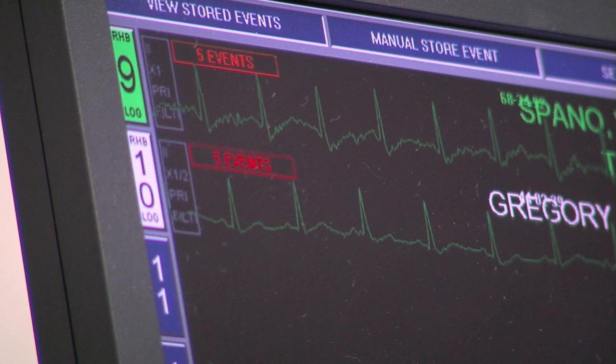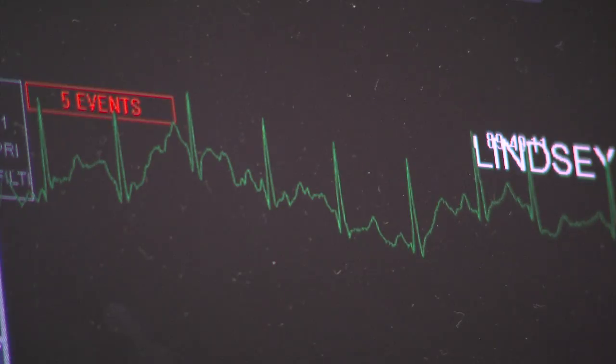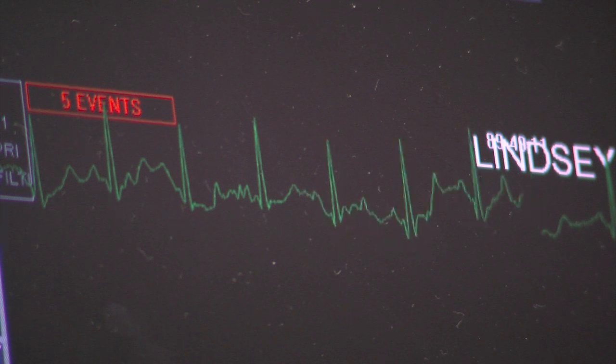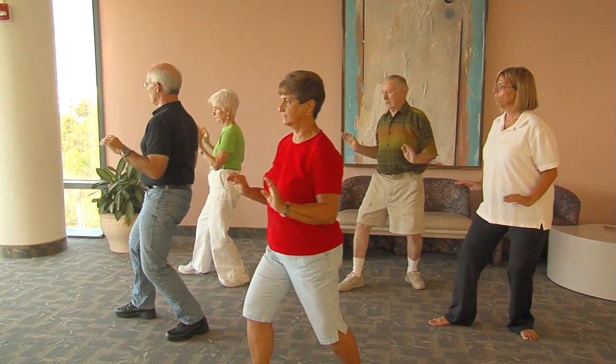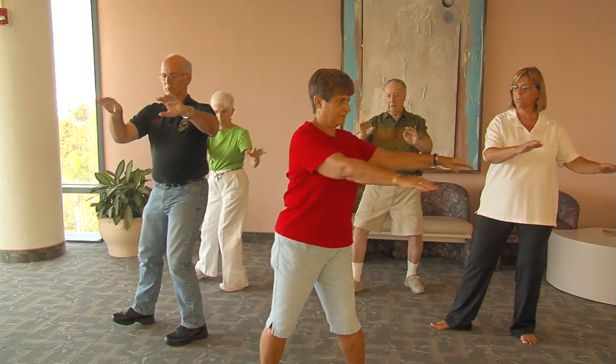Since the heart's rhythm is reset, the efforts are now placed on keeping the rhythm regular. If we decide to cardiovert them because they are symptomatic, oftentimes those patients will need medications to help keep them in a normal rhythm and prevent a recurrence of the atrial fibrillation. In these cases, the goal is to slow the heart rate and reset it between 60 and 100 beats per minute.